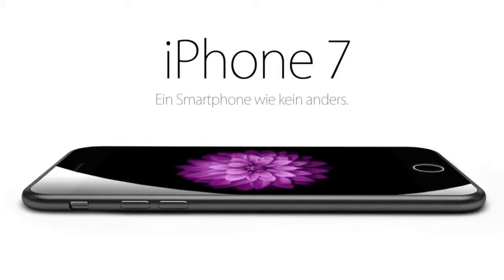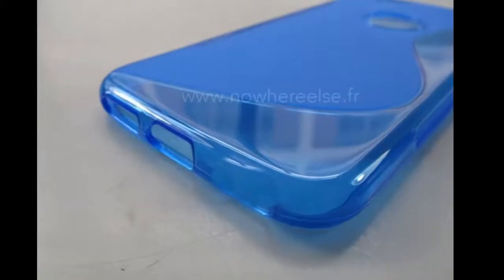Hey, what's up guys, welcome back to Tech Dose. I am back with another video. In this video I am showcasing all new leaked case of iPhone 7 — yeah, iPhone 7 leaked case — which confirms the design of iPhone 7.